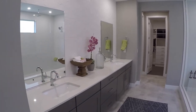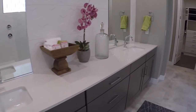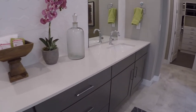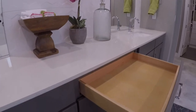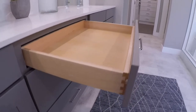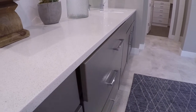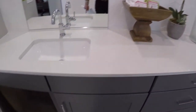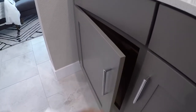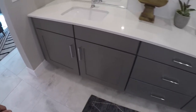Across from that we have our dual vanity sinks. Same cabinets as before, same countertops as the kitchen. Let's take a look at the cabinets — these are very nice cabinets. They even have the dovetails right here. They're not cheap — they slide very nicely, and as you can see they are the soft-closing. Very, very high-end cabinetry.